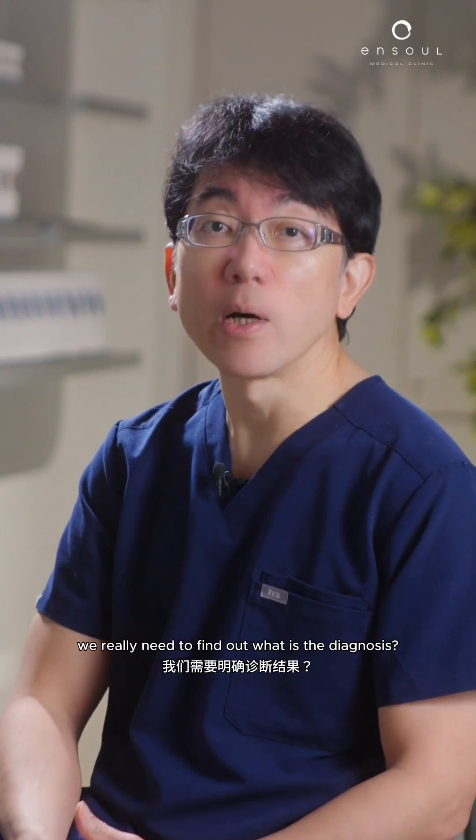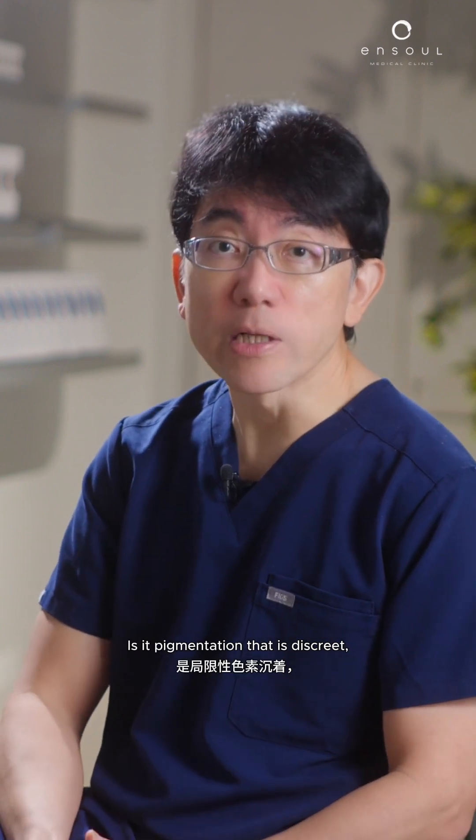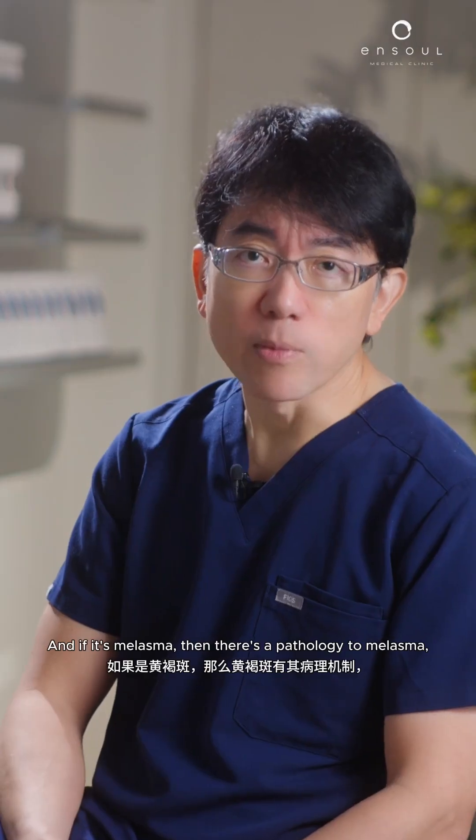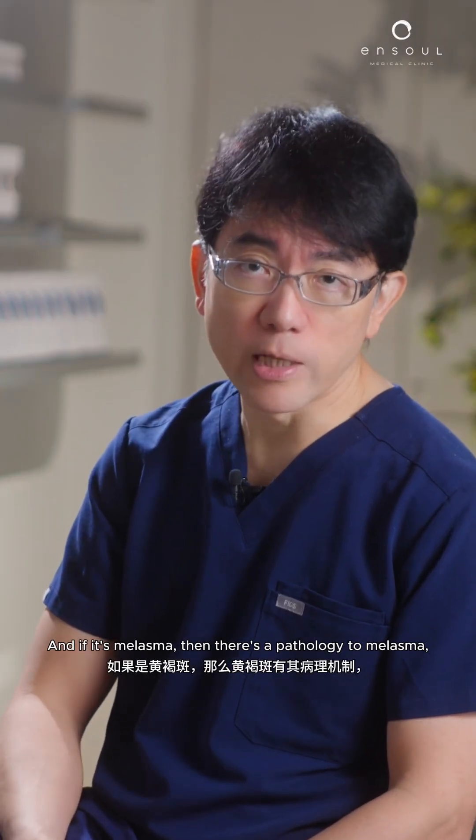I think firstly we really need to find out what is the diagnosis. Is it pigmentation that is discrete, or is it really part of melasma, which is a bit more complex? And if it's melasma, then there's a pathology to melasma.